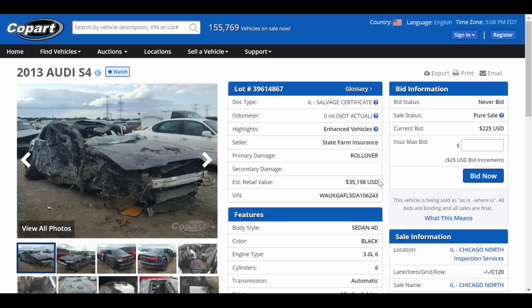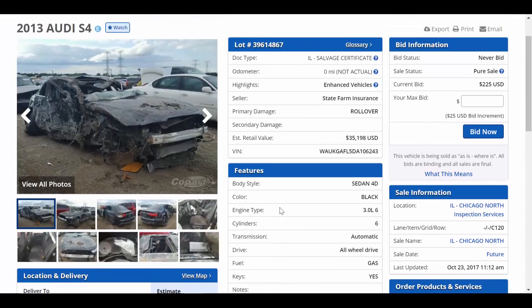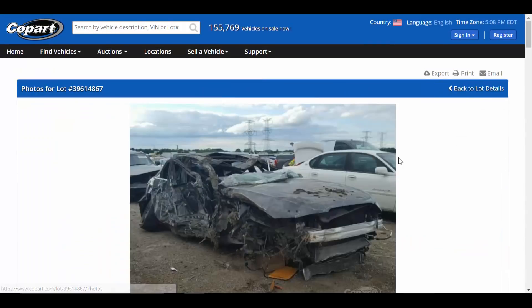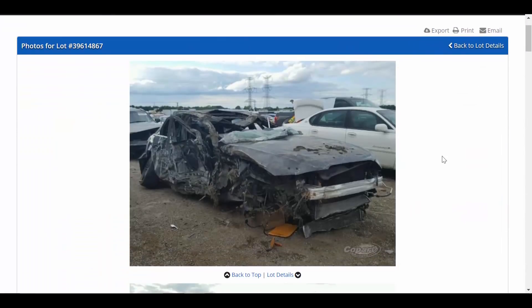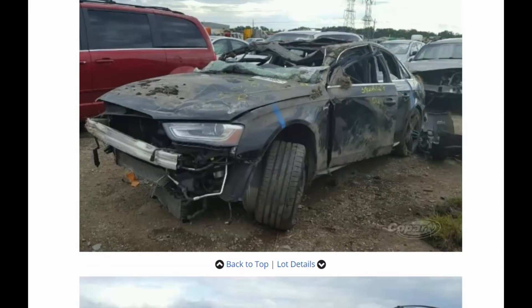The seller is State Farm Insurance, so we already know this car is being sold by the insurance company — likely no cover-ups. It says the primary damage is a rollover, which we can clearly see from the photo, and they list the estimated retail value at $35,198. The car does have keys, but looking at these photos, this car is hardly even a car anymore. It's pretty much just a piece of twisted metal.